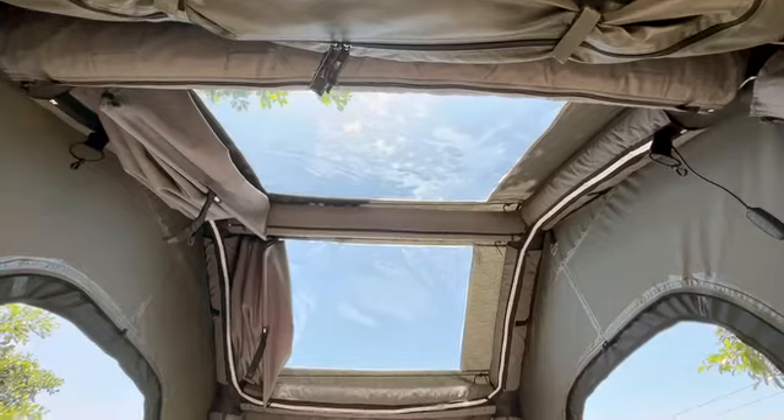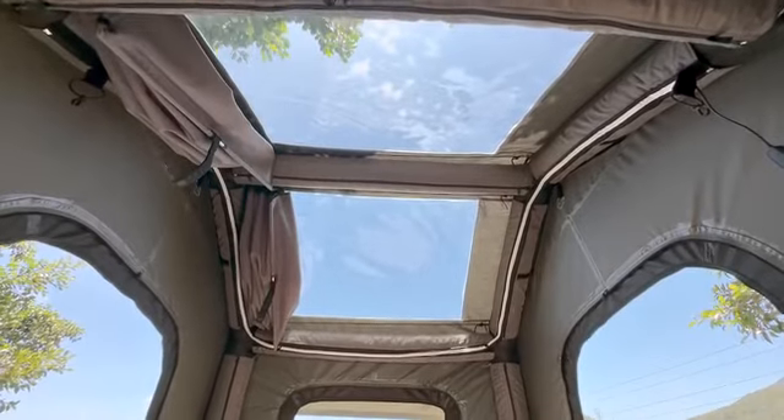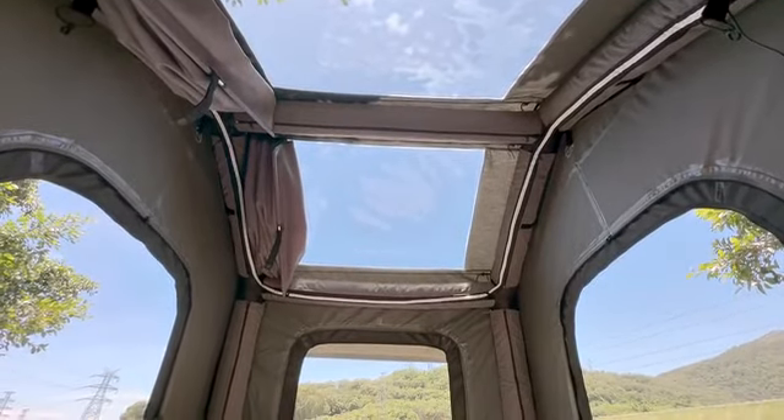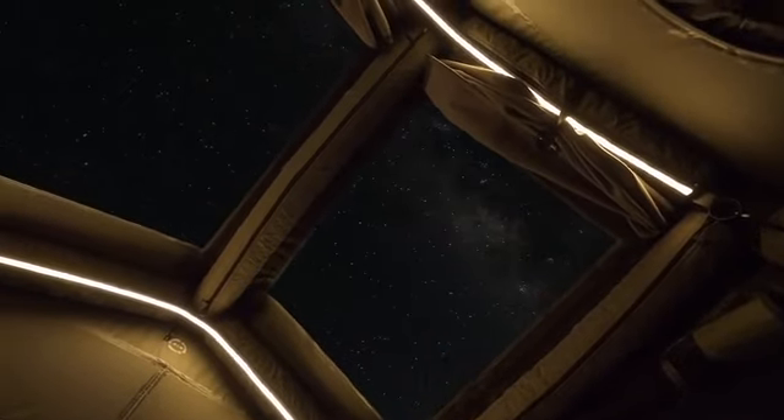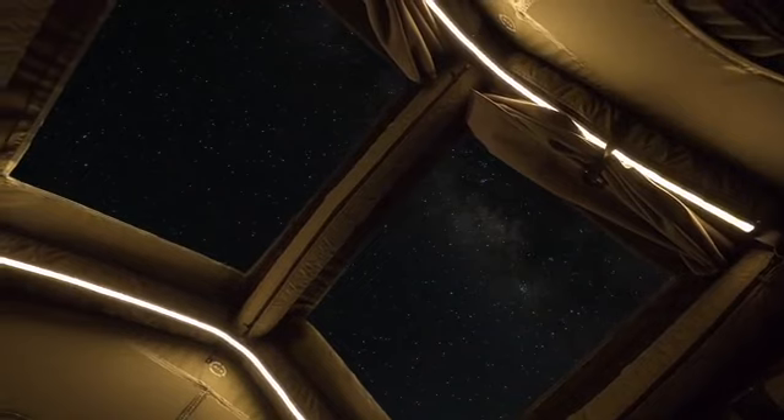Six windows and doors provide unobstructed vision, making it the perfect room with a view. Whether you're waking up to stunning scenery or stargazing through the skylights before bed, the Air Cruiser's panoramic views are always as spectacular as nature itself.